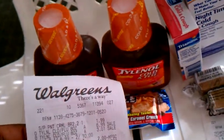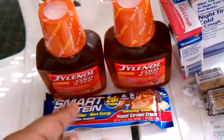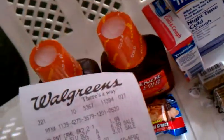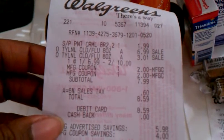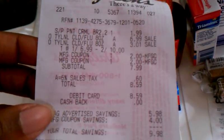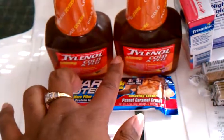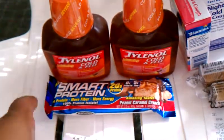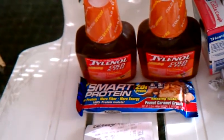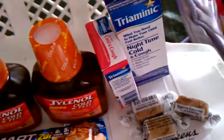The Tylenol was two for ten and the Smart Protein bar was $1.99, and you get a two-dollar reward back. With taxes, I paid $8.59, but then I got back a $2 reward for the protein bar and a $5 reward for the Tylenol, so all in all I really only paid about $1.59 for all of those.